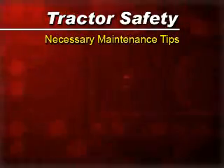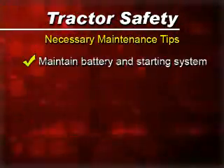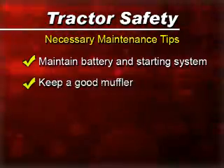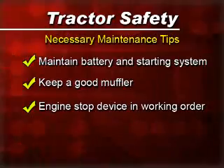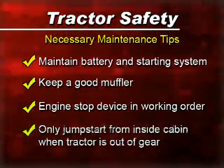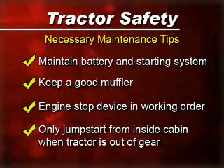Regular maintenance is required to operate the tractor safely as well. You need to maintain the battery in good status, have a good muffler on the tractor, and keep the engine in good condition. When jump-starting your tractor, make sure that the tractor is out of gear and that you are cranking it from the cabin.